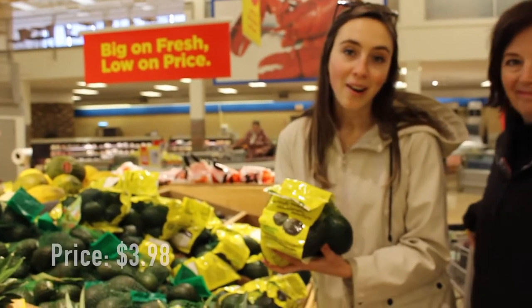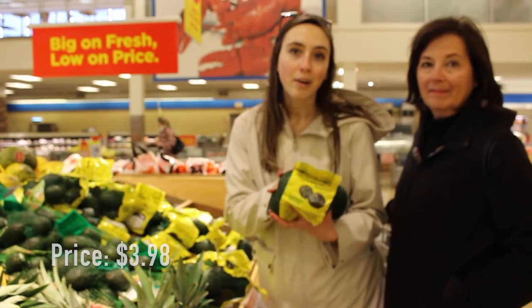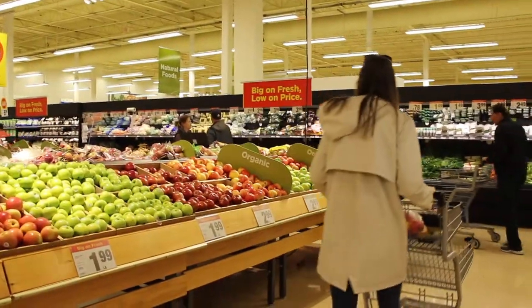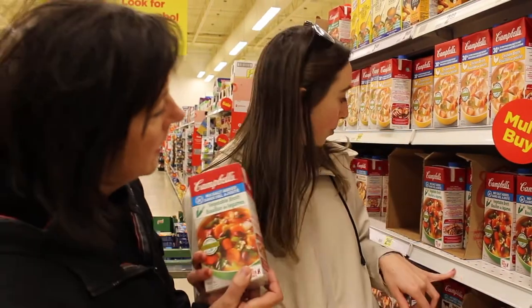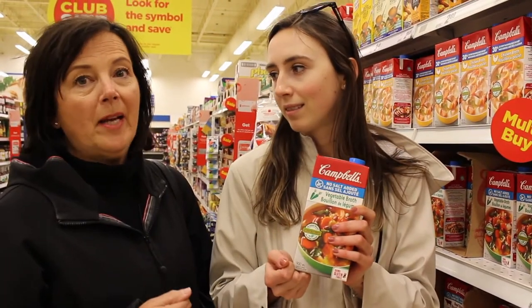We always get avocados — we love avocado toast and guacamole in our tacos. Avocados are a must, and they're not that expensive here — only $4 per pound. Vegetable broth is also another thing you should always pick up at the store, especially when it's on sale. It's a few dollars, and we put this in our soups. I keep a supply of this in our pantry — never want to be without one.